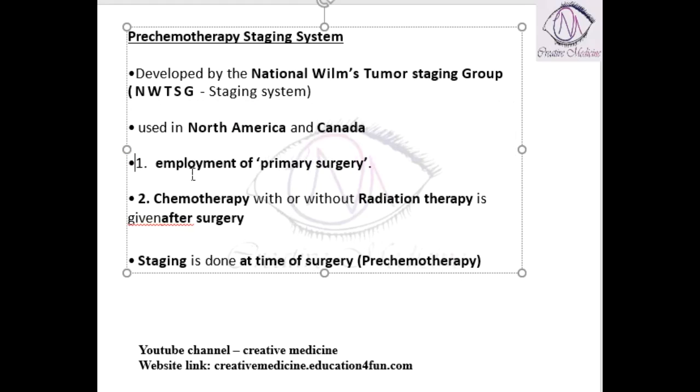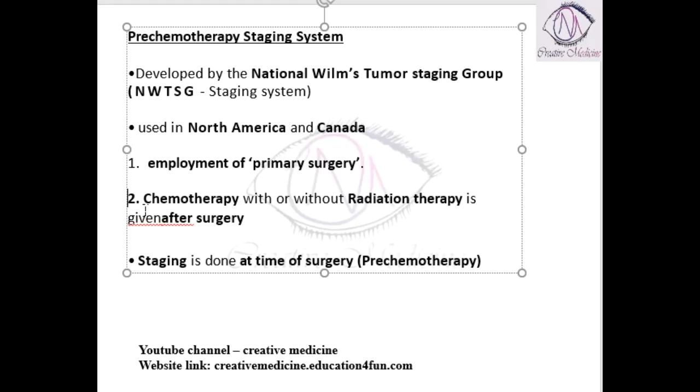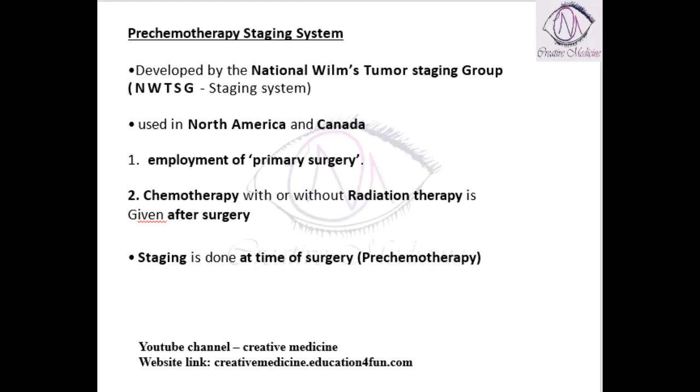So in this system, first we do staging, then we do surgery, then chemotherapy is done. This is why it is called the pre-chemotherapy staging system.